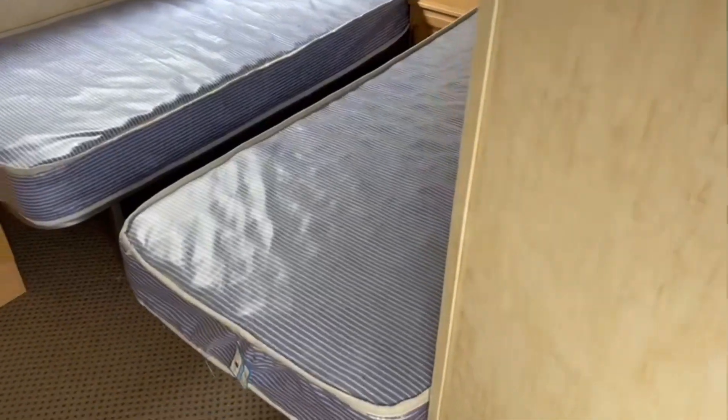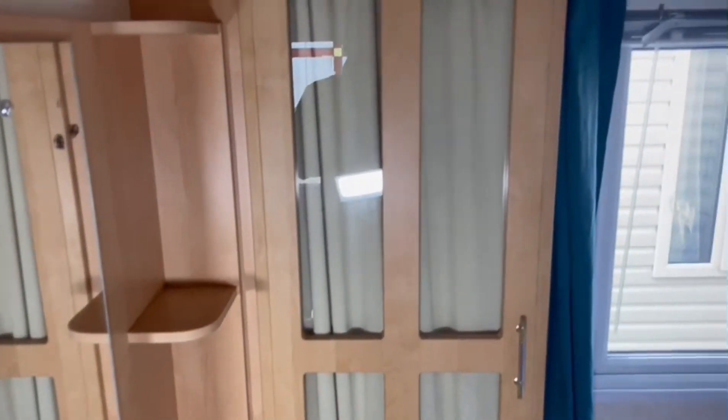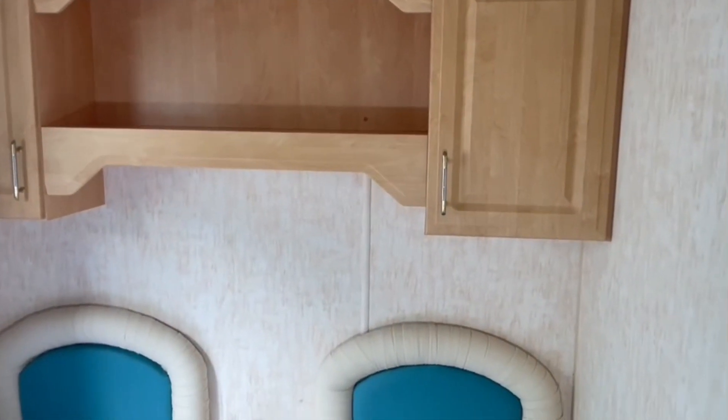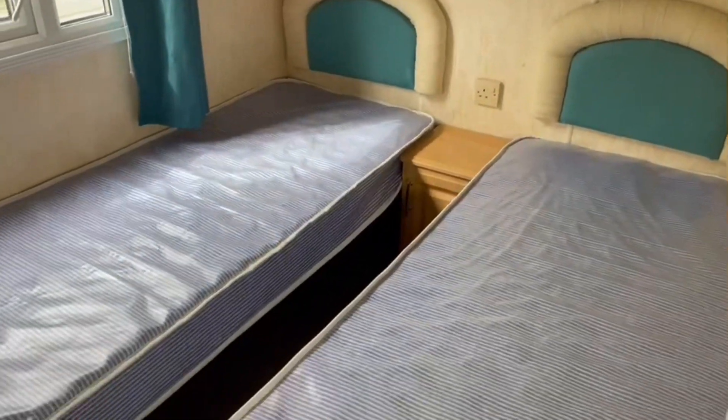Coming through to one of the two double rooms, there's a small vanity table on the left hand side, wardrobe just there, overhead storage, and again your bedside table with your plug socket, and two decent size singles.